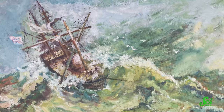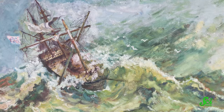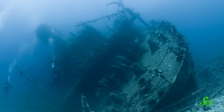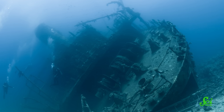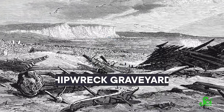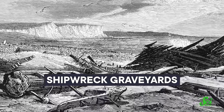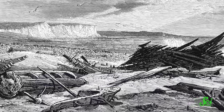Ever since humans began exploring and trading by sea, we have known that it can be a dangerous place, and no reminder is more potent than a shipwreck marking the spot where mariners met their tragic end. Over the centuries, shipwreck graveyards have built up in particular spots around the world where the waters are exceptionally risky. The forces that create these can be oceanic, atmospheric, or even economic or political.